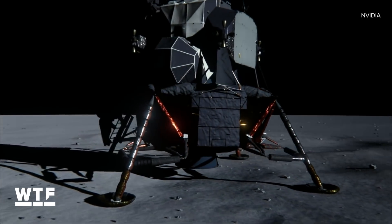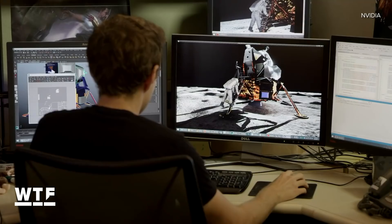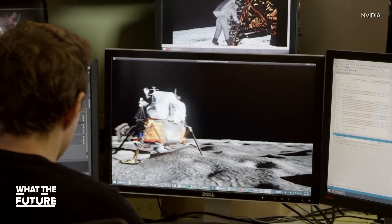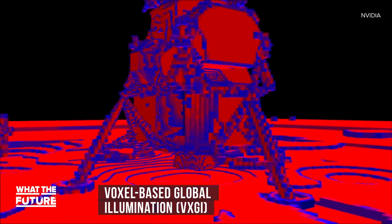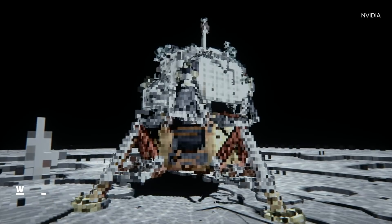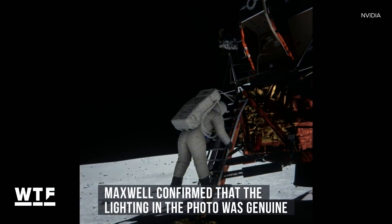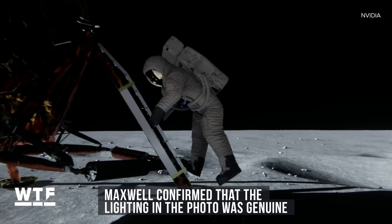That sounds like it could be true, until you account for the reflected light. The NVIDIA team made an exact replica of the moon landing using Unreal Engine 4. With that model, Maxwell was able to calculate the light bounce using what's called voxel-based global illumination, or VXGI. VXGI is basically a huge leap forward in processing how light bounces off surfaces in 3D renderings. The NVIDIA team discovered that Aldrin had been lit by the sun's reflection off the moon's surface, as well as by the sun's reflection off of Armstrong's space suit.